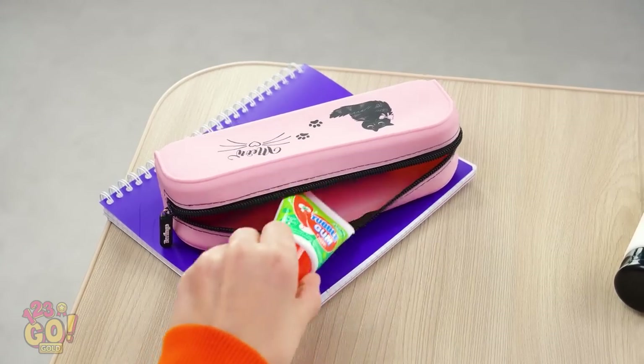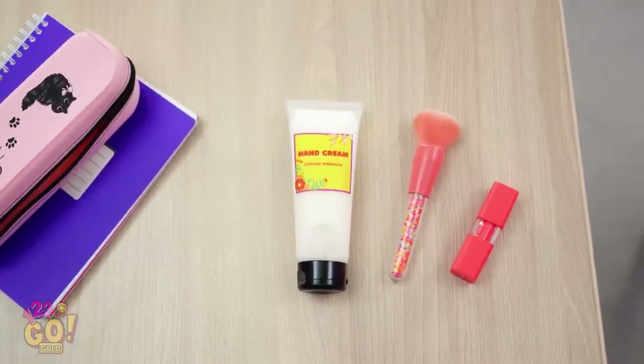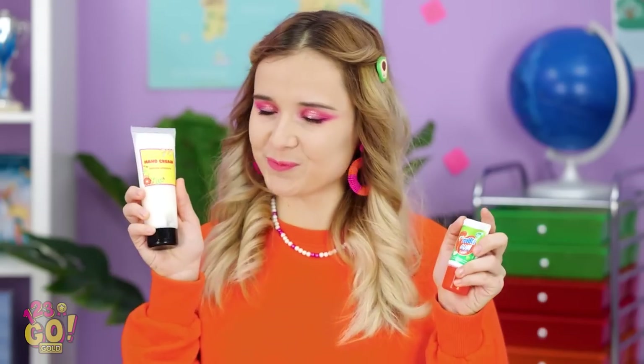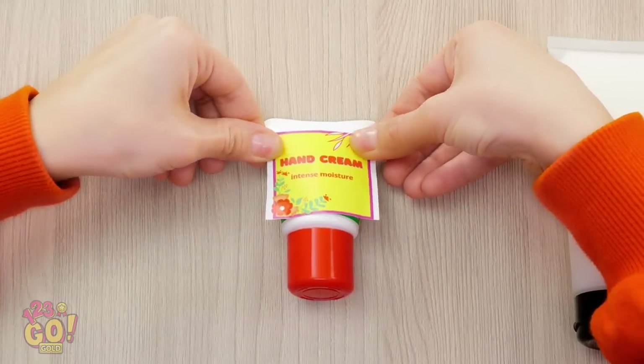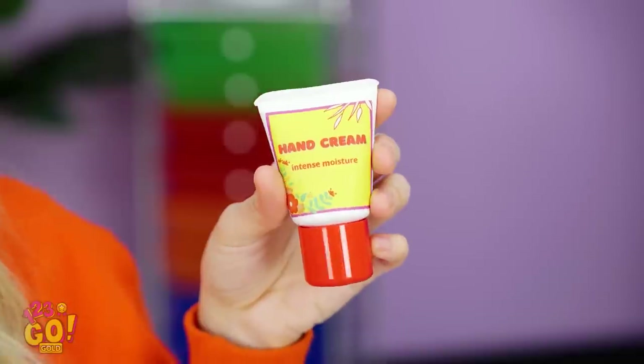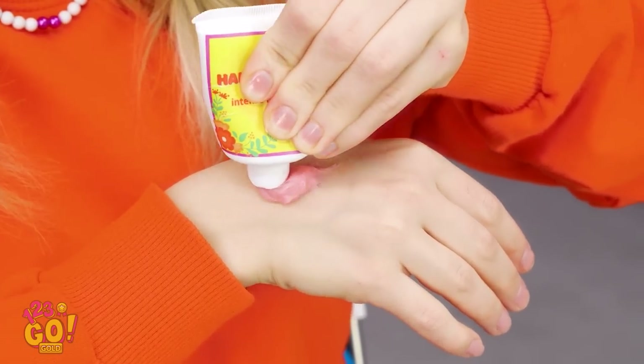Unless… my bubblegum gel! So good! Nothing to see here! I'm in the clear — I just gotta disguise this thing! My hand cream could work! Time to do some label arranging. Have some lotion handy? Peel off its sticker and put it onto your candy. She'll never suspect it's candy now! I'm feeling a little dry — nothing a little lotion can't fix! What's going on over there? It's lotion! It's a bit sticky, but I need it! Whatever floats your boat.